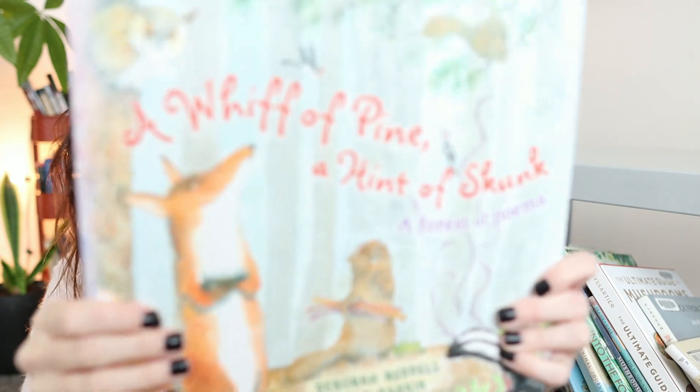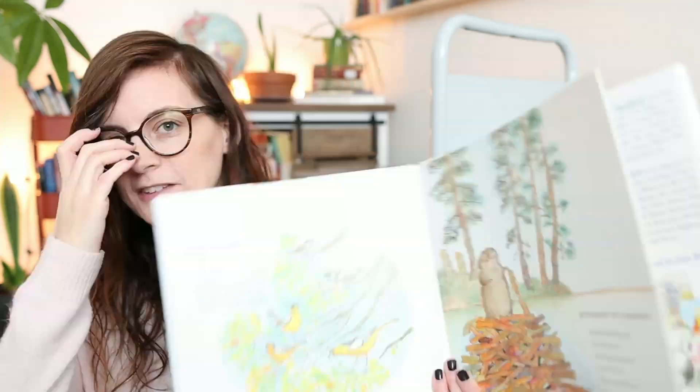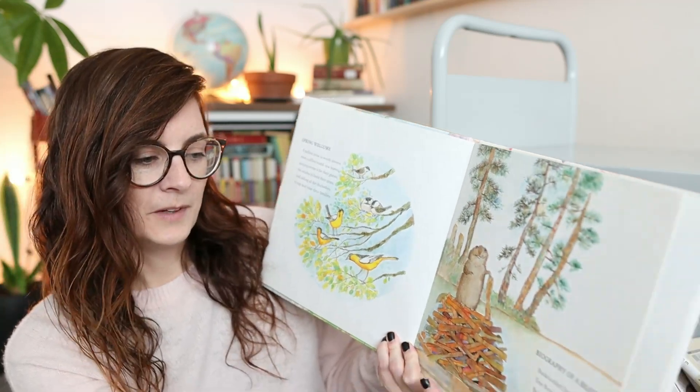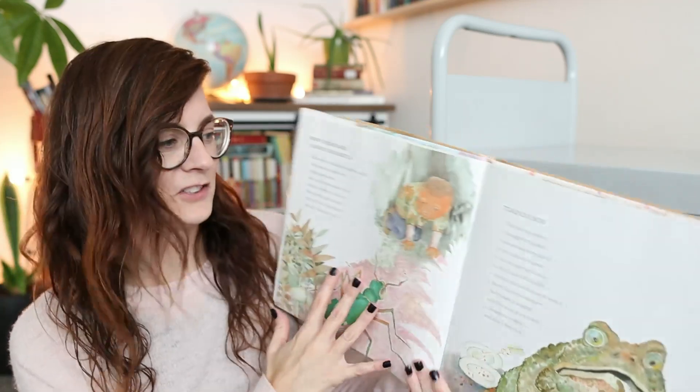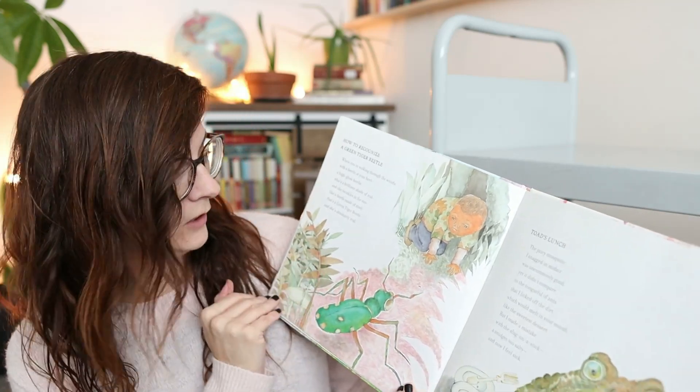One we've been using for our poetry tea time is 'A Whiff of Pine, A Hint of Skunk.' These are both hilarious and thoughtful poems about forest things — we've got a biography of a beaver, 'Spring Welcome,' and 'How to Recognize a Green Tiger Beetle.' We really enjoyed this; we haven't read through all of it yet, but I highly recommend it for poetry tea time, especially for the autumn season.